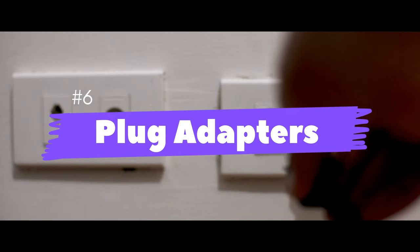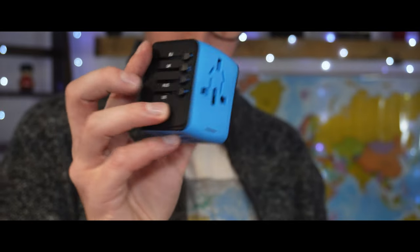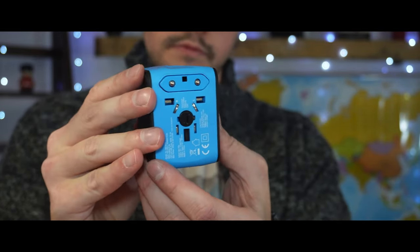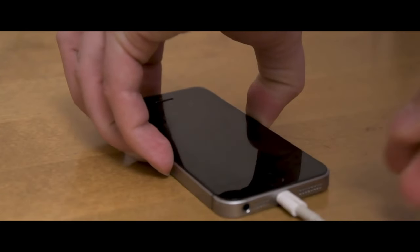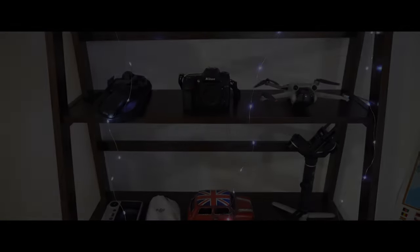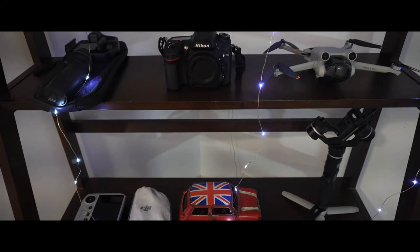Number six: plug adapters. When traveling in different countries, a lot of people forget that different countries use different wall outlets. We live in a world heavily reliant on technology, so the last thing you want is to be in a foreign country unable to charge your phone, laptop, or camera. Luckily, wall plug adapters are an easy and affordable solution, and most are compatible with ordinary electronics wherever you find yourself.